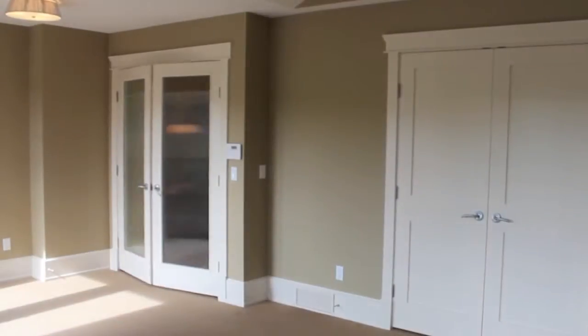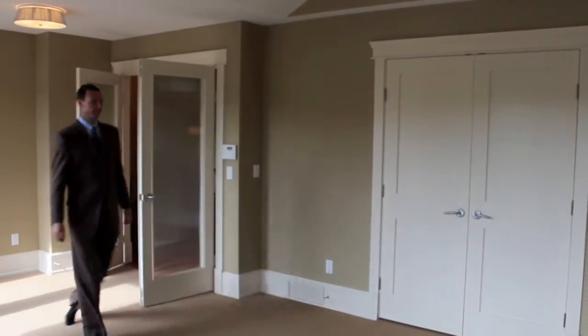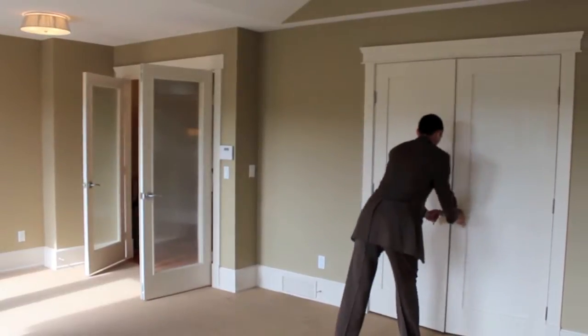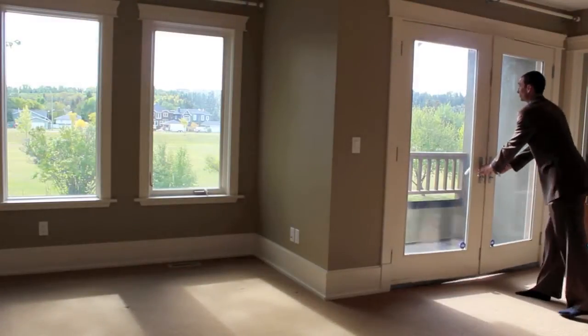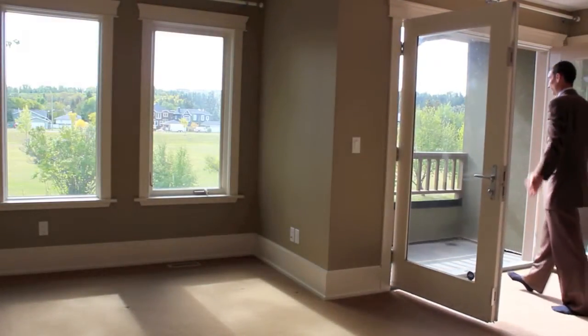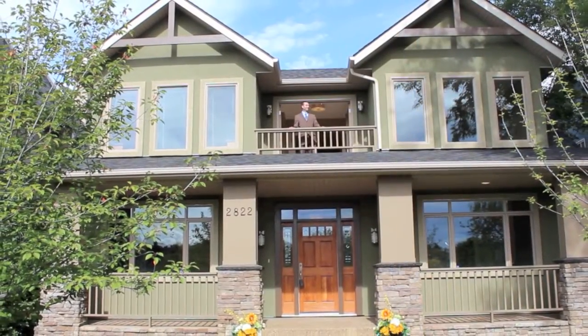An attractive obscured glass French door entry draws you into the master bedroom. You will want to check out the awesome walk-in closet with built-in wood shelving. But before you do that, it's a good idea to step out onto the elevated deck and take in the sweeping views overlooking the park and the river valley escarpment.